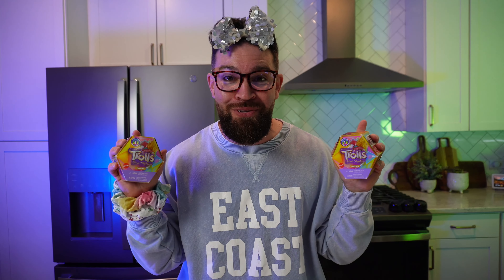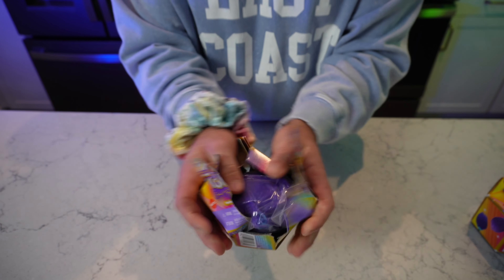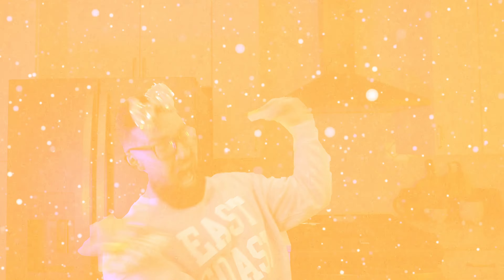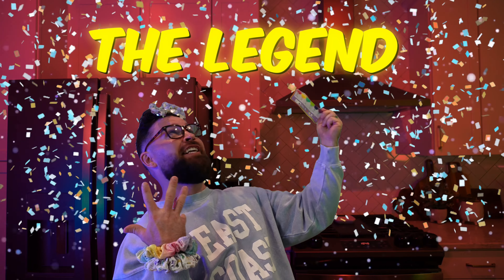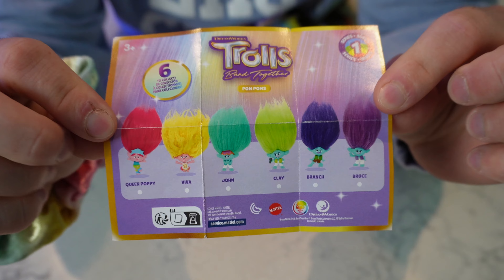I really don't know what these are, but what I do know is that they're brand new! And I love the movie Trolls! Alright, Series 1, let's see what you're all about! Oh my goodness, they put so much tape on here! We got ourselves a legend right here — this shows all six that you can collect. Wait a second, there's six you can collect? Of course there is! And my mom would only buy me five!